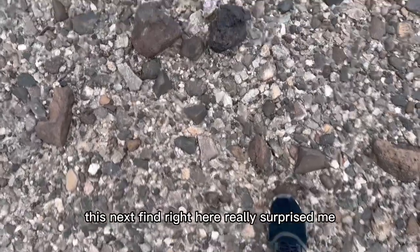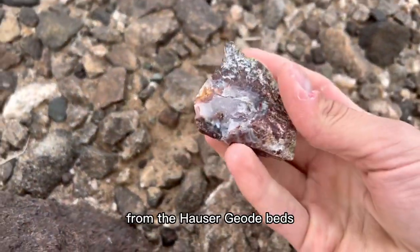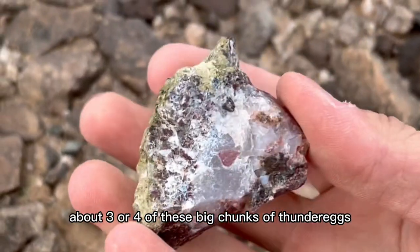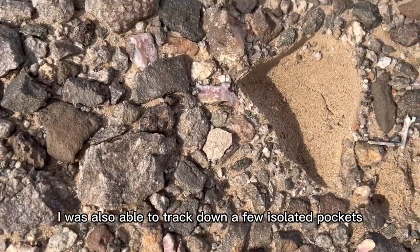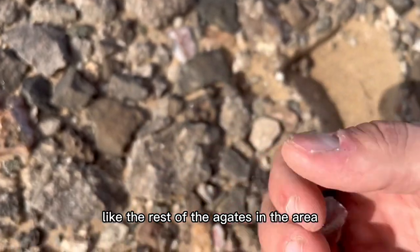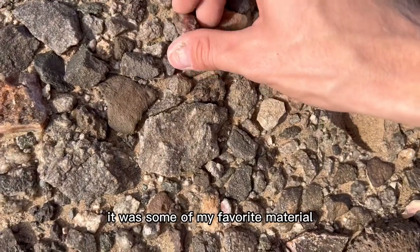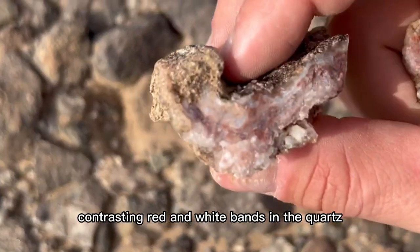This next find right here really surprised me. I was still about 7 miles away from the Hauser geode beds, but even then I was still able to locate about 3 or 4 of these big chunks of thunder eggs that are normally found in the beds themselves. I was also able to track down a few isolated pockets of this material, which didn't really seem like the rest of the agates in the area. It was some of my favorite material I had found all day — it had these cool contrasting red and white bands in the quartz.